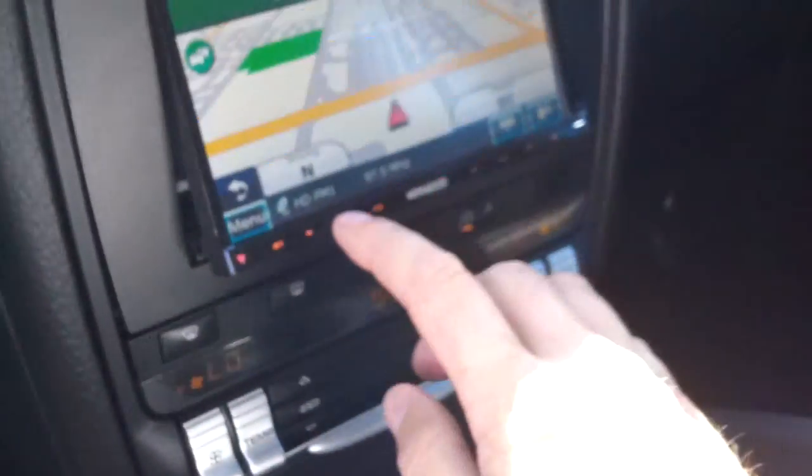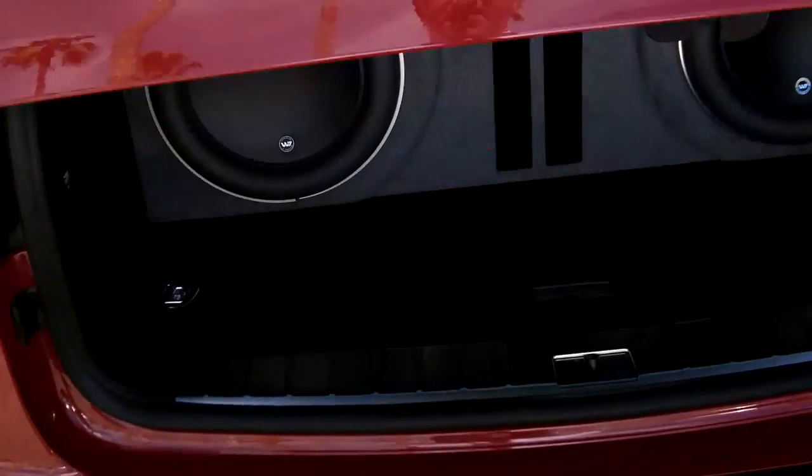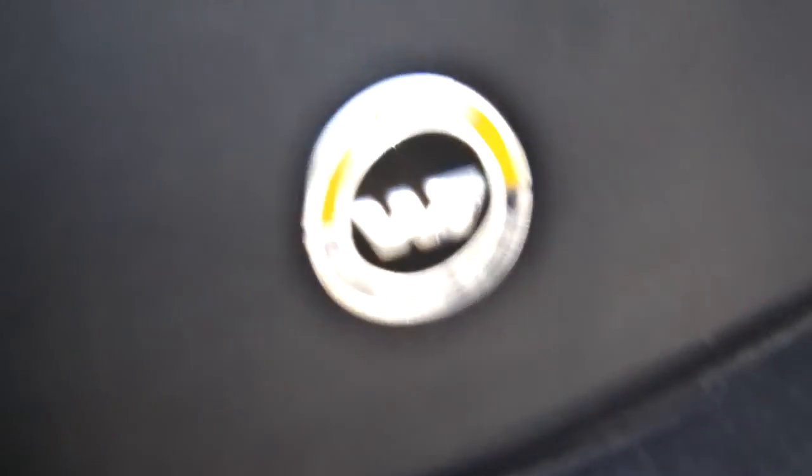Now let's go ahead and turn up the stereo. There we go — a couple of subwoofers for you. On one side we have custom stereo speakers up here, both sides. KNO audio.